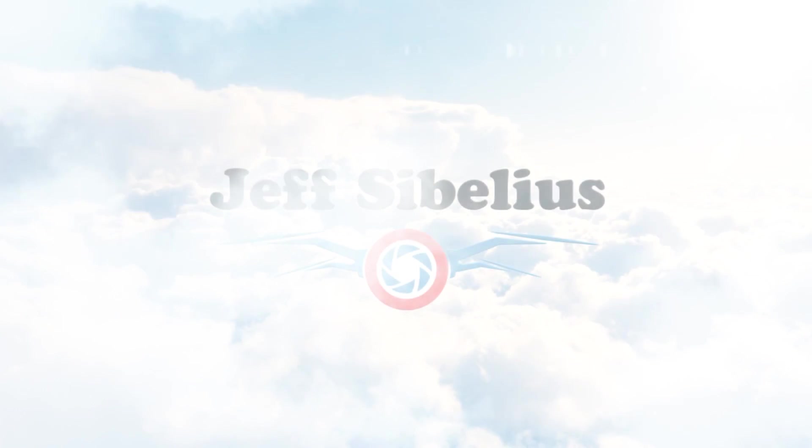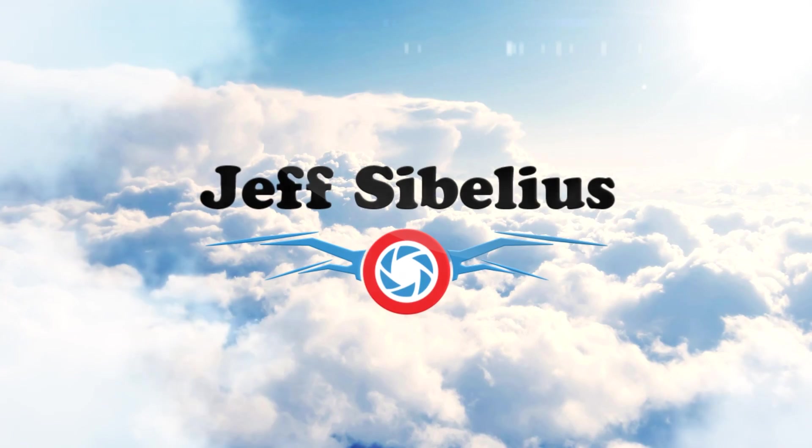Welcome to the latest episode of Drone News from Jeff Sibelius and LandandAirPhotos.com.